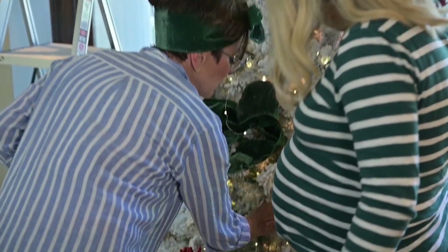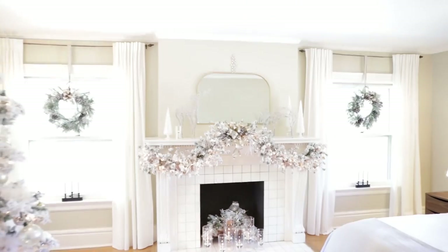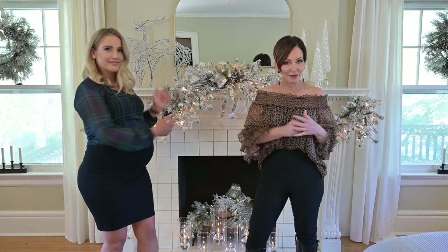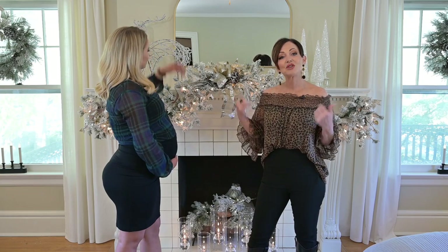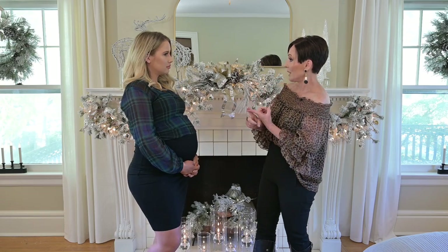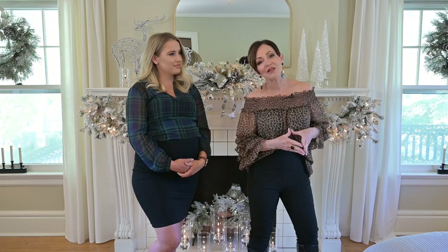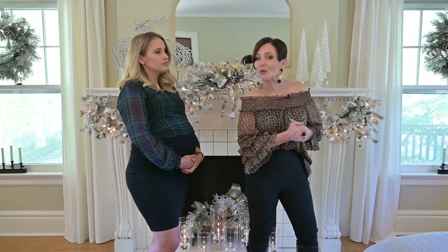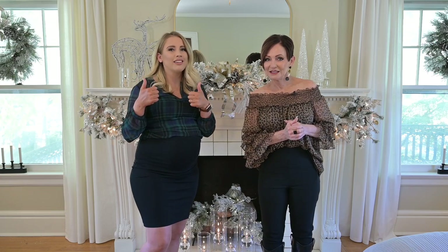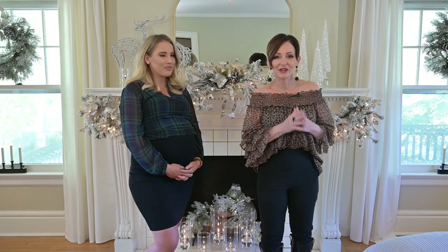I hope you guys are following along with all of our Christmas videos this year. Yesterday I posted the reveal of this guest bedroom. Today we're going to focus on the fireplace mantles — two of them here in Shara's house. You're going to get two different looks: one is symmetrical and one is asymmetrical. Thumbs up this video and hit the subscribe button because we love new subscribers.